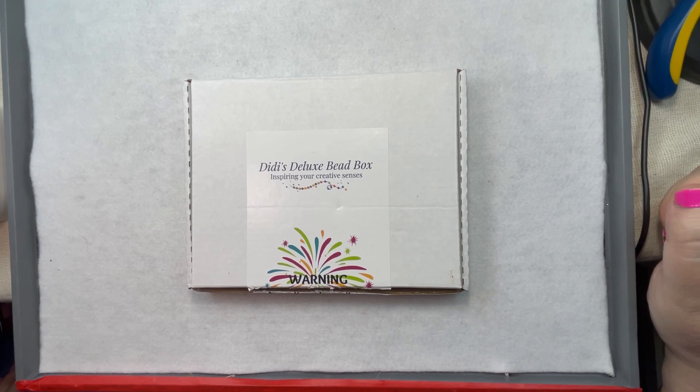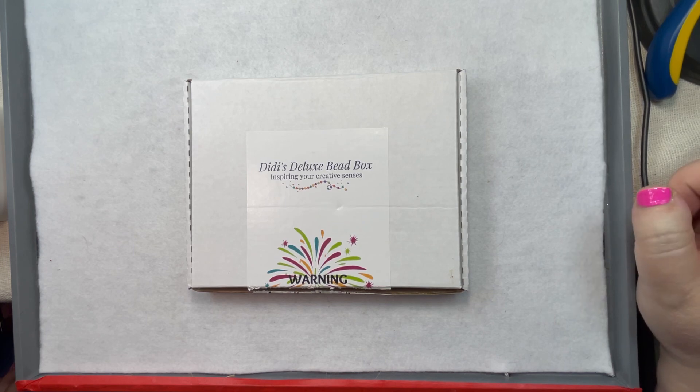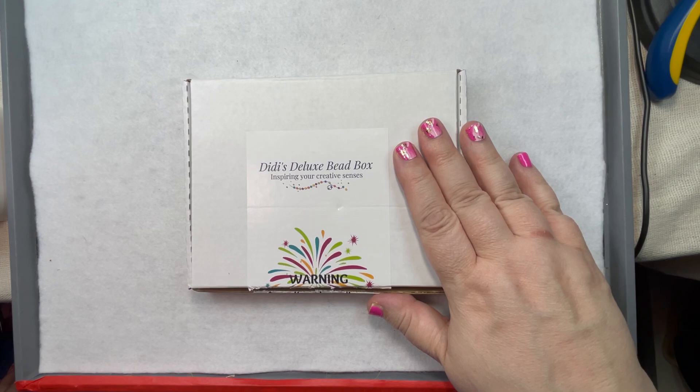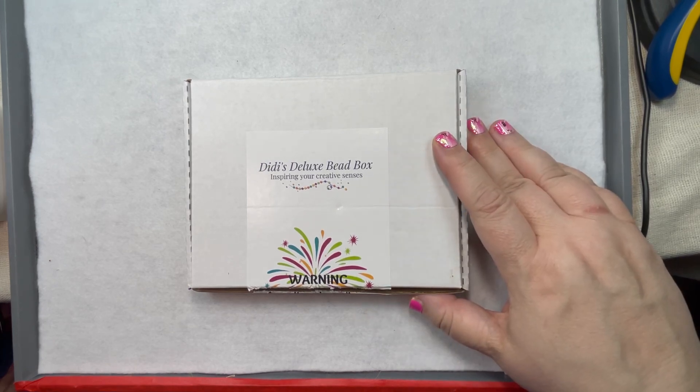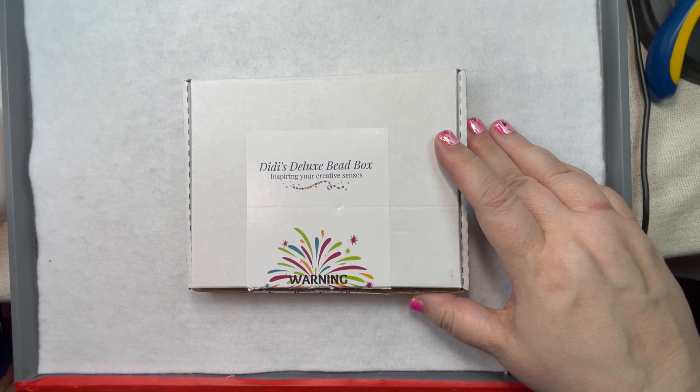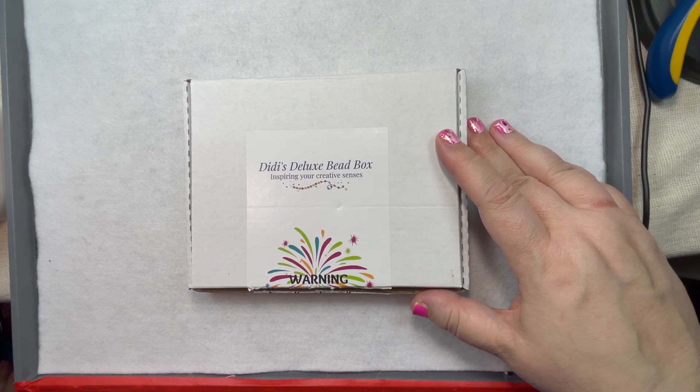Hey friends and family, welcome to Marcy Creates. This is Marcy, and happy Monday to you. Tonight I have a special treat — a double header video. We're going to do the unboxing of the latest Dee Dee's Deluxe Bead Box, and then I have a finished jewelry update. My dad gently reminded me that I promised you a finished jewelry video last week and didn't do it, so shame on me. But you're getting a double header tonight, so I hope that makes up for it.